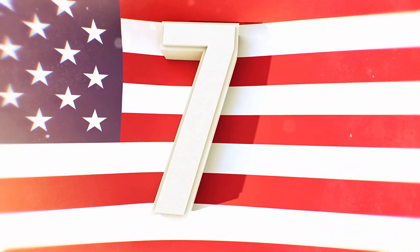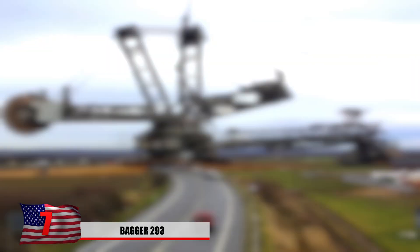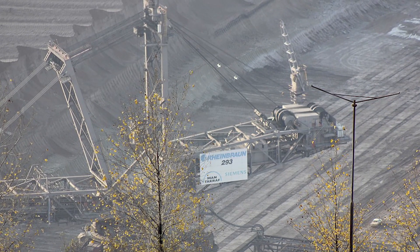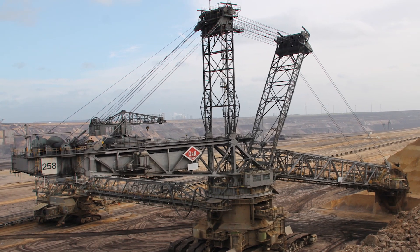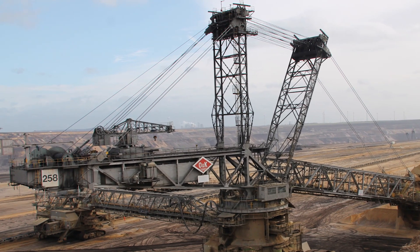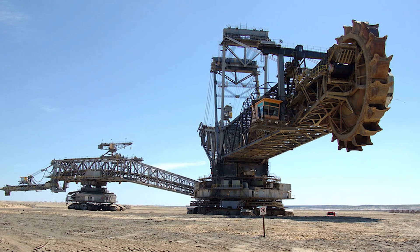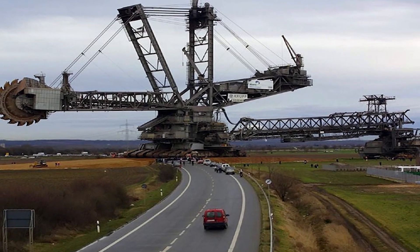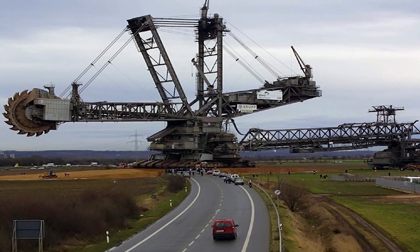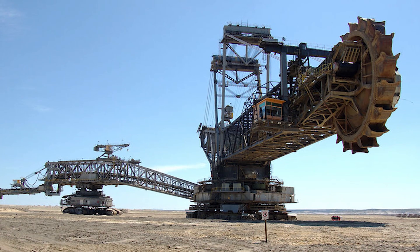Number 7: The Bagger 293. Built in Germany in 1995, this bucket wheel excavator is the largest land vehicle by weight in the world. RWE Power AG, the second largest energy producer in Germany, uses it in a coal mine near Hamburg. It stands 315 feet tall, is 738 feet long, and weighs 31 million pounds — similar to 2,000 adult elephants. It can move 240,000 cubic meters of soil daily and holds a Guinness World Record as the tallest terrestrial vehicle. The wheel is about 70 feet in diameter and each bucket can lift 15,000 pounds of material.